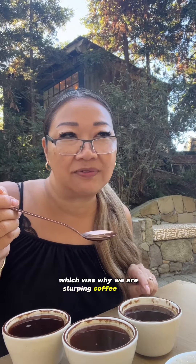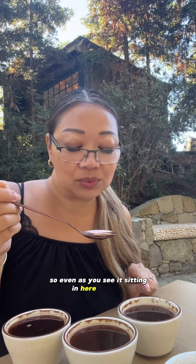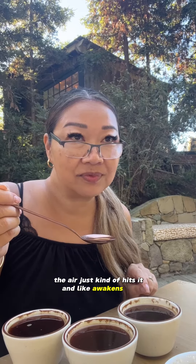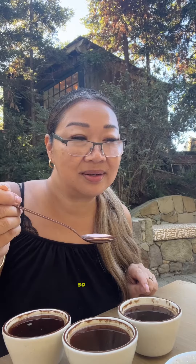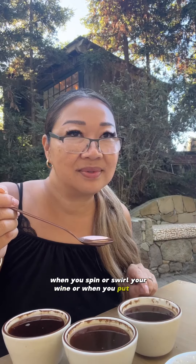I had a question — why are we slurping coffee? What does that do? The air component: even as you see it sitting here roasting, the air just kind of hits it and awakens the H2O particles, so to say. It would be like when you spin or swirl your wine, or when you put it in and swish it around in your mouth. Coffee airy.